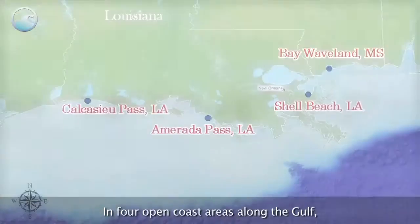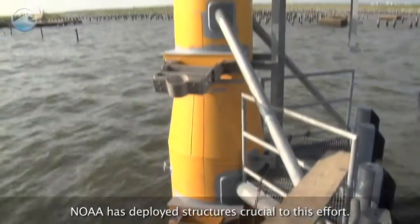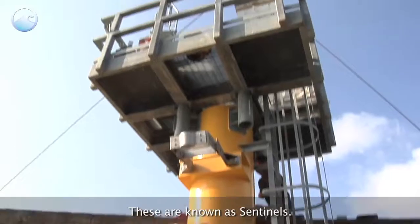In four open coast areas along the Gulf, NOAA has deployed structures crucial to this effort. These are known as Sentinels.